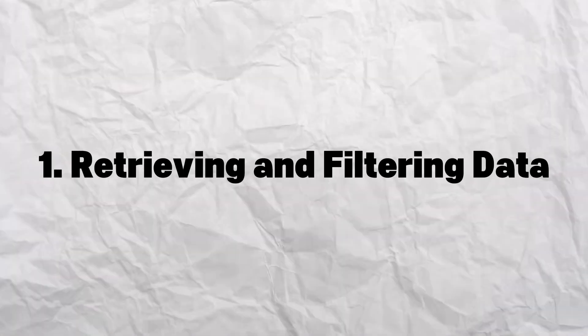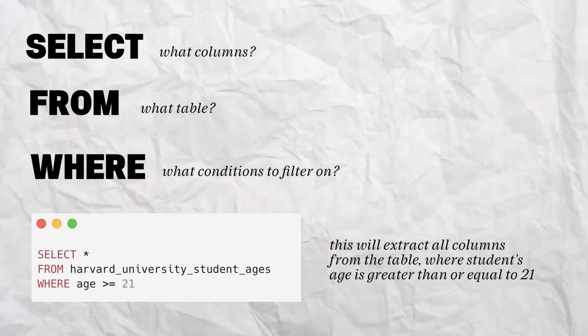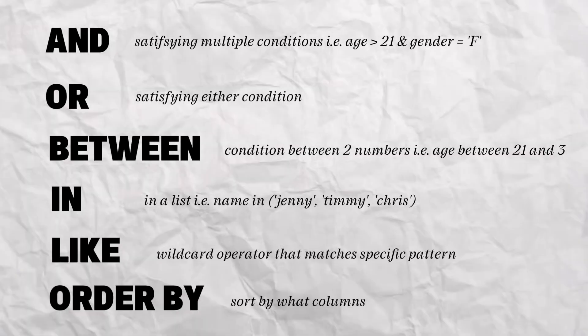Let's start with the absolute basics: how to retrieve and filter data, which at its core is what SQL is all about. You're basically asking questions and the database is giving you answers. You need to get comfortable with SELECT, FROM, and WHERE, which form the foundation of almost every single SQL query. Also learn your logical filters like AND, OR, BETWEEN, IN, and LIKE, as well as your ORDER BY statement. Mastering the basics is super important, as these will show up in almost every query that you write.